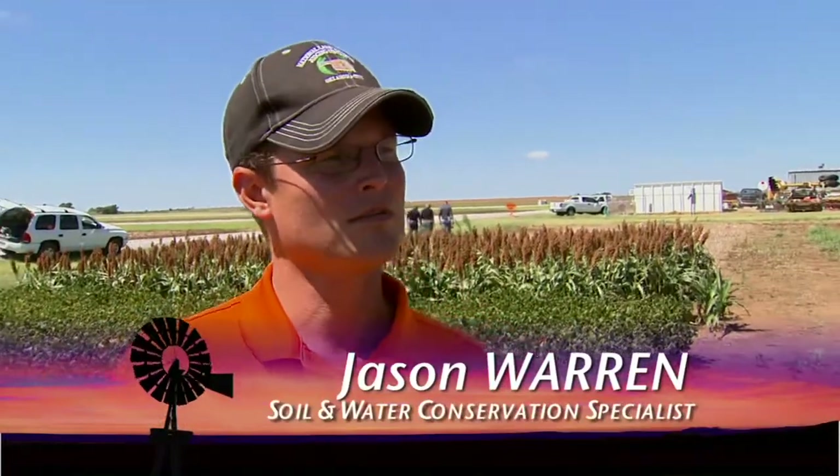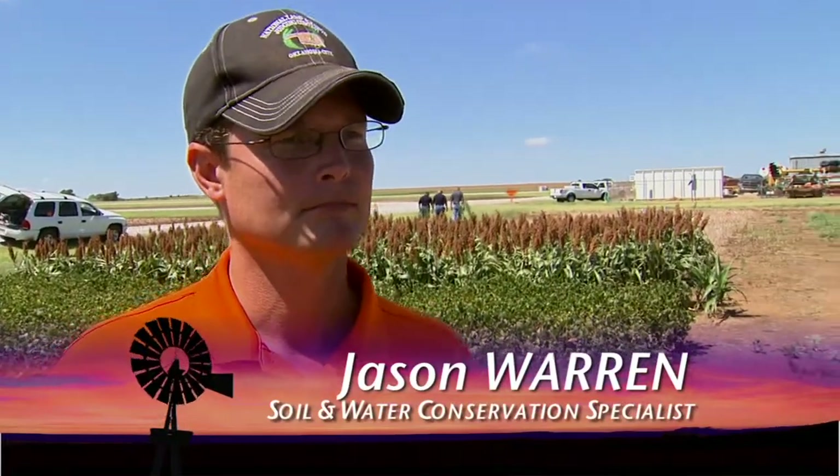Alright Jason, here at La Homa we've got quite a bit of research going with no-till right here. Talk to us, what have we got here with these crops? We've got some soybeans, corn, sunflowers, sorghum, some of which are double crops, some of which are full season early planted crops.